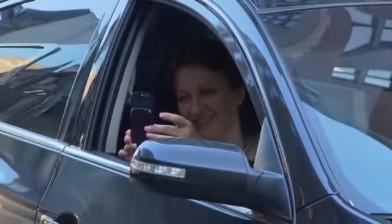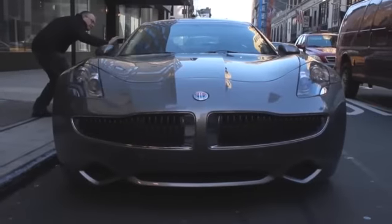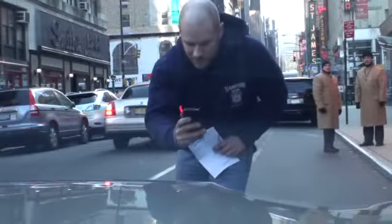I'll tell you what, the Fisker Karma gets a lot of attention out on the road, but most of the people taking cell phone shots didn't even realize there's a lot more to this car than just a sexy looking body. Fisker Automotive has a sustainable and accountable design philosophy, which in plain English means we look at the entire value chain of developing a vehicle and try and lower our carbon impact whenever possible.